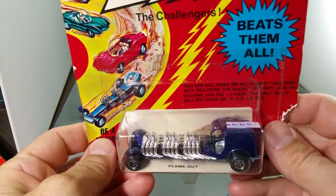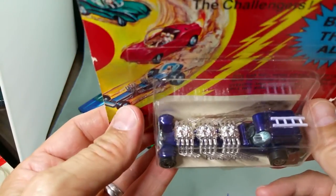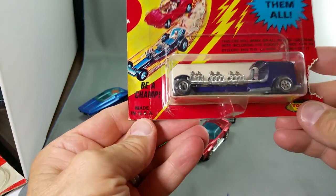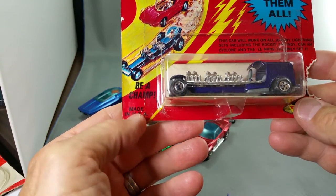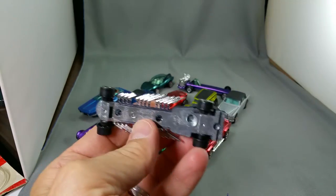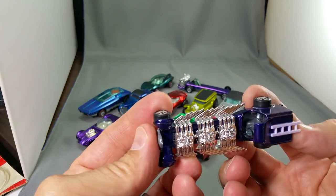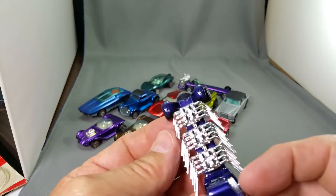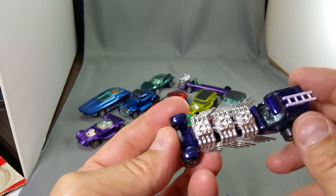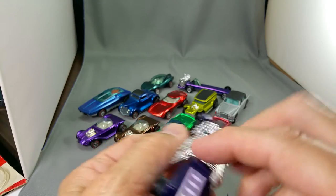Let's go with the Flame Out — the Flame Out in purple. That is pretty. Look at all those pipes — it's amazing. What does that say? 'Be a champ. Made in USA.' Can you imagine if they could still make these in the USA? Look at that chrome, look at all those pipes. My goodness, that had to have been complicated to make all those pipes and stamp them out without breaking them. That's very fragile looking.